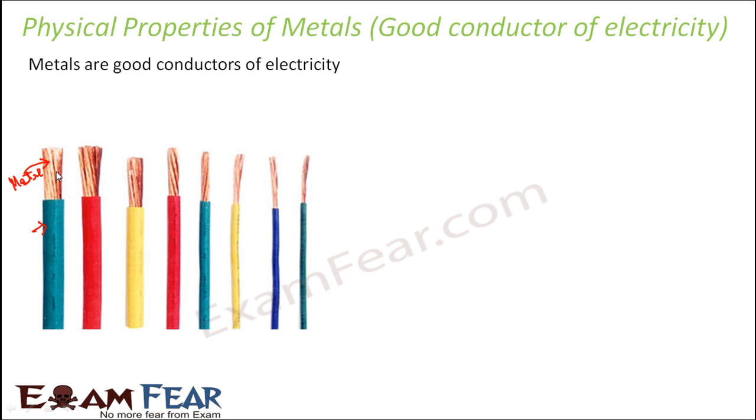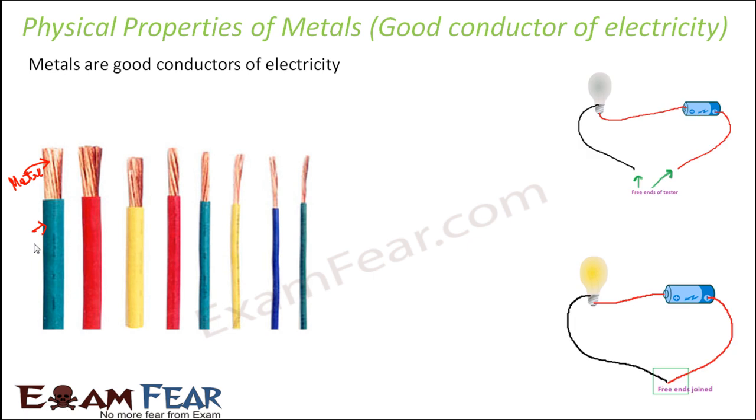These metals inside are very good conductors of electricity, allowing electricity to pass through them. But why do wires have a plastic covering? For our safety — because if the wire is a good conductor, electricity is always passing through it. If you touch it, you could get an electric shock. So the metal is protected with an outer layer of plastic, since plastics are poor conductors of electricity.